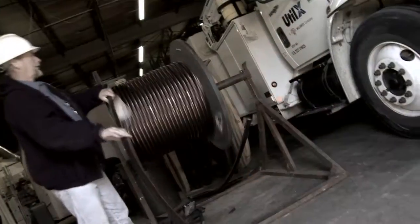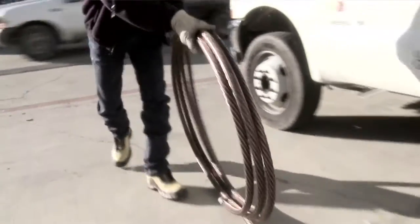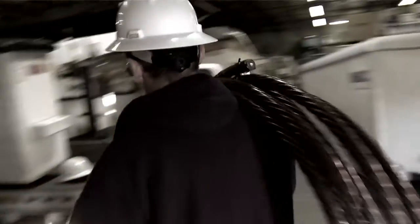Originally, we were the company that created directional drilling. We changed the way cable replacement was done. At that point, if you needed to place a cable, you literally had to trench from point A to point B and drop the cable in.